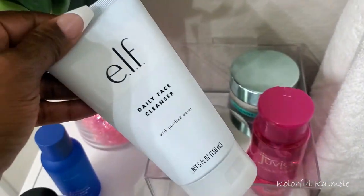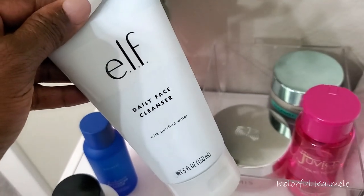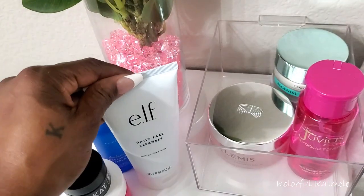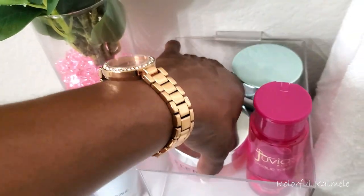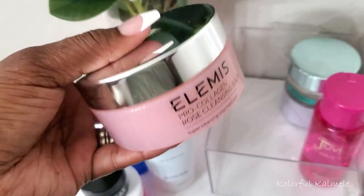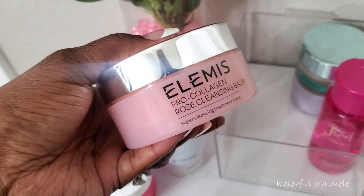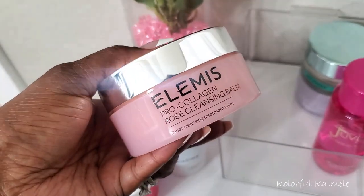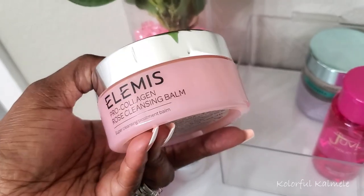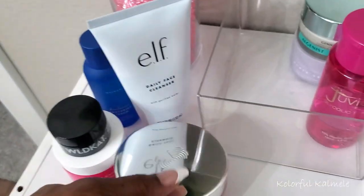For my daily face wash, I'm using the Elf Daily Face Cleanser with purified water. I like this in the mornings — it's nice, lightweight, nothing heavy, just a great everyday morning cleanser. In the evenings when I have makeup to take off, I wanted to try the Elemis Pro Collagen Rose Cleansing Balm. I love cleansing balms, I love rose, and I'm really trying to focus on collagen for skin tightening and firming. I'll use this for double cleansing.